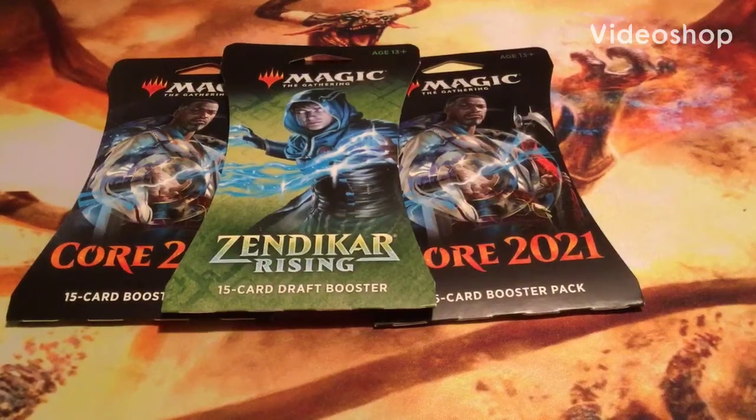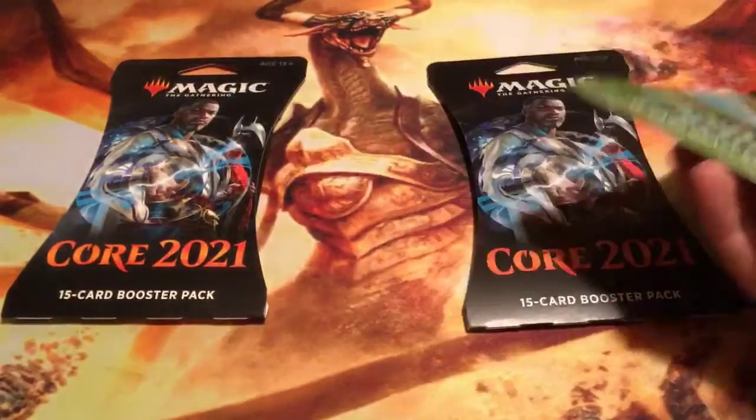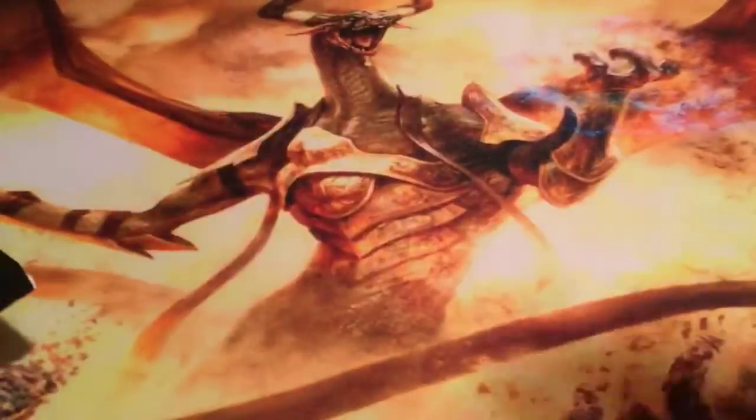Hello everybody, welcome back to the channel. Today we have a little Walgreens pickup — two Core Set 2021 packs and my first ever Zendikar Rising pack opening. We're going to do these two Core Set 2021 packs first and then get into the Zendikar Rising.